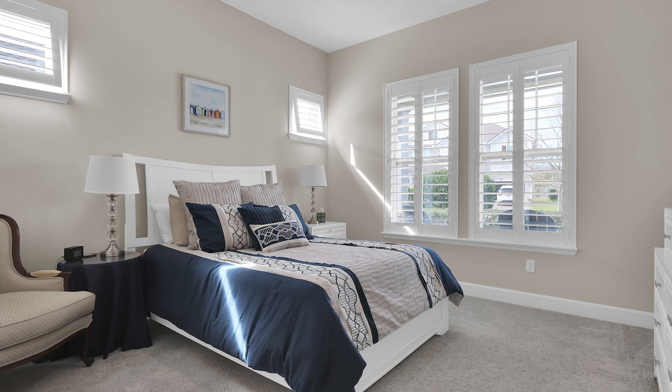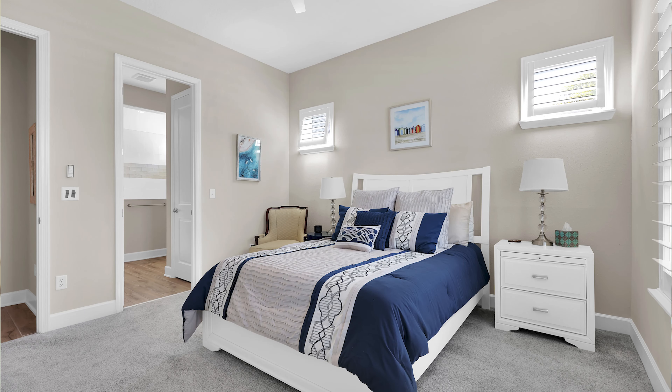Number two is the mother-in-law suite, which can also be used as a private guest bedroom or a teen retreat, with its own huge closet and a private bathroom. Very nice.